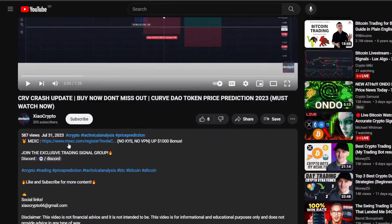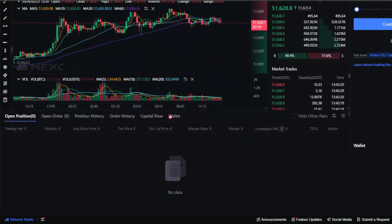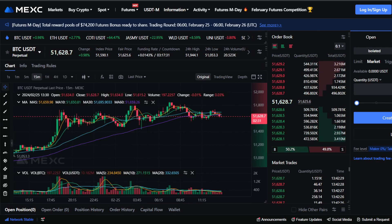I want to mention real quick that you can use my referral link to MEXC, the exchange where I am personally trading. Sign up with my link for less trading fees and you will get free access to my Discord VIP signals group. My Discord server is also in the description — make sure to join, deposit at least 100 USDT, and trade actively to get all my trading signals.